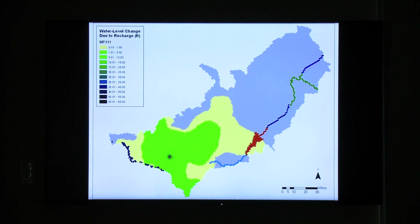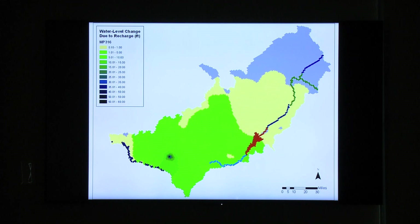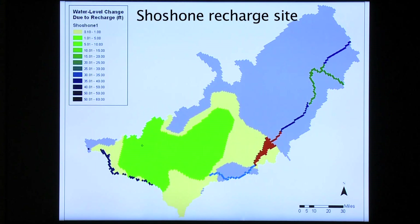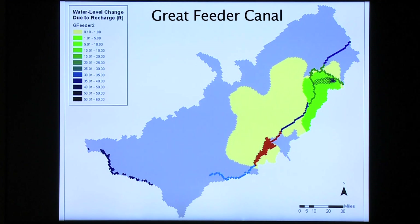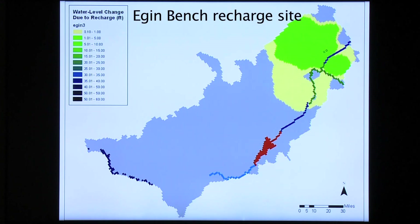The ESPA aquifer model shows how the recharge sites respond to recharge flows over a 10-year period. The green and beige colors show aquifer levels increasing over time at sites including Milepost 31 at the Milner-Gooding Canal, Shoshone Recharge Site, Aberdeen-Springfield Site, Great Feeder Canal, and Eagen Bench Recharge Site.